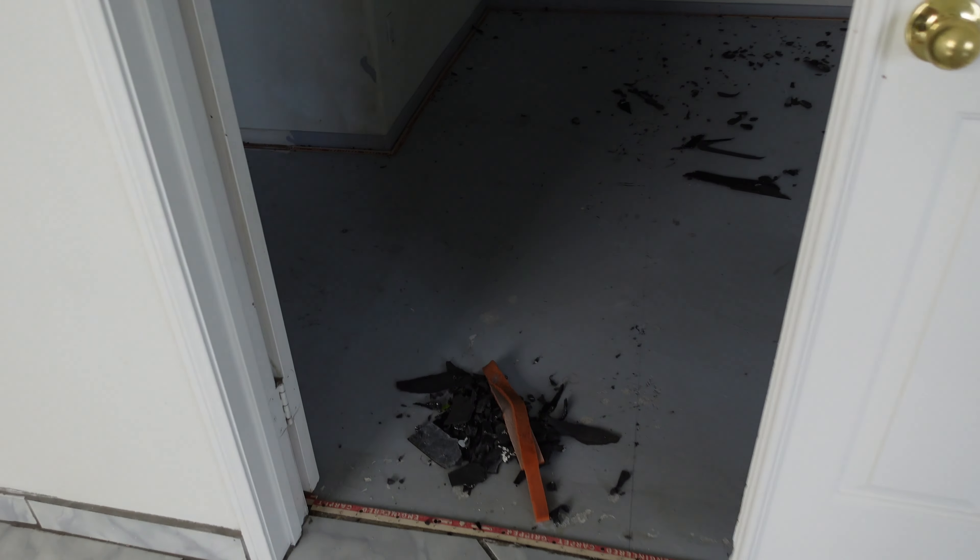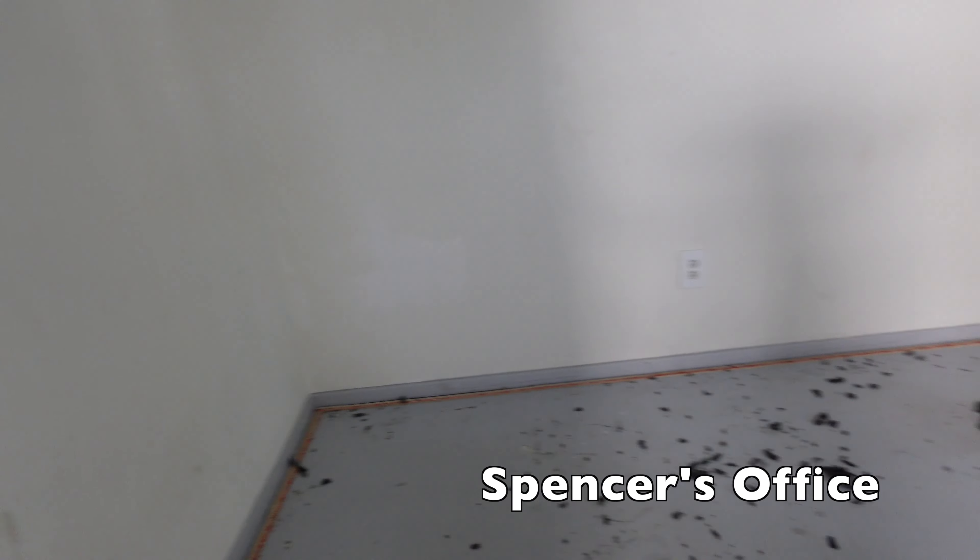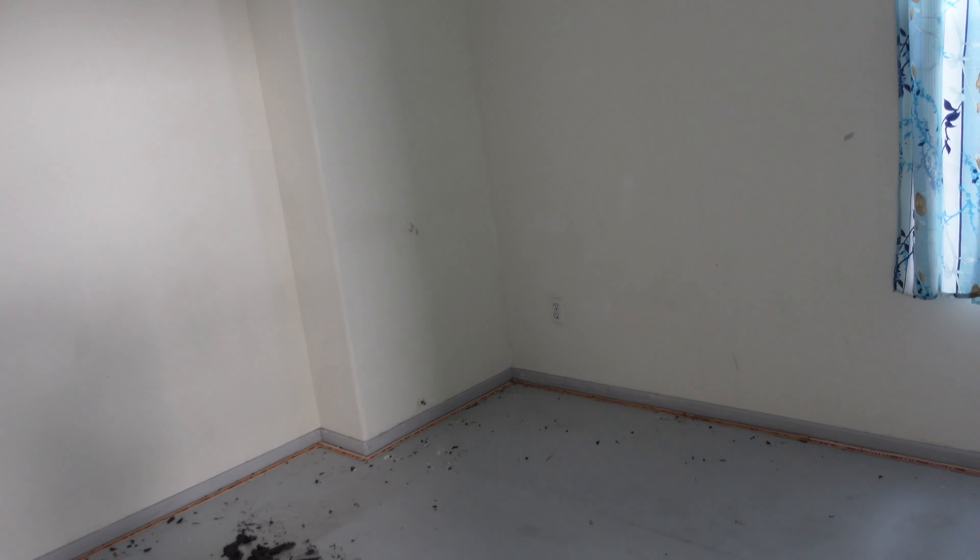We already took out the carpet because we're gonna put flooring in all of the rooms. There's no light in here — I turned the switch on and nothing turned on. We need to put a light in here. But yeah, this is a bedroom. It's double door, so that's right when you come in, which is a little weird, but it is what it is.